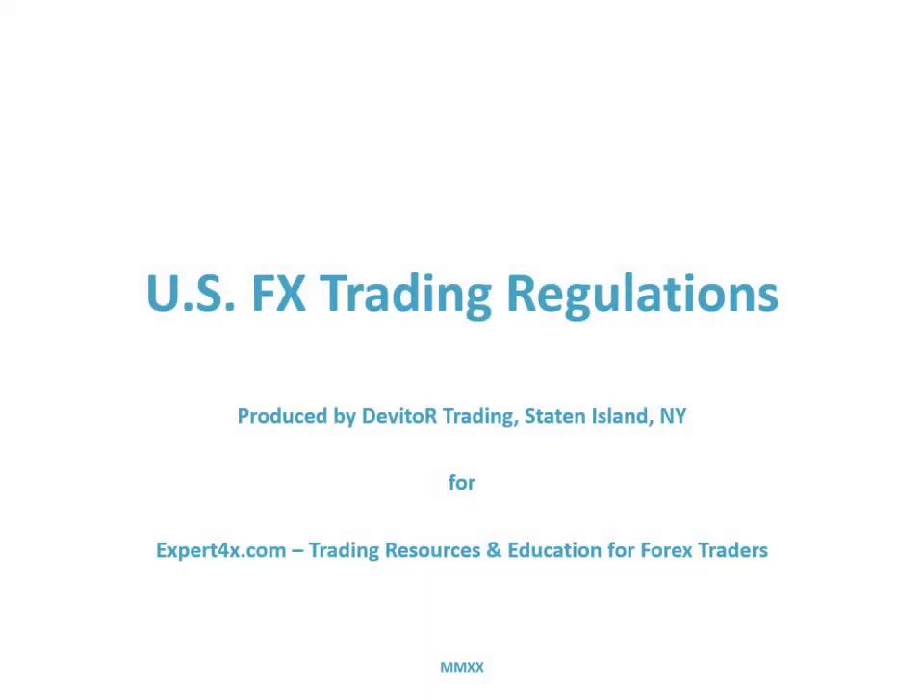Welcome to the Expert Forex video on U.S. FX trading regulations. This is the first in a series of videos for U.S. traders using Expert Forex EAs and trading tools.